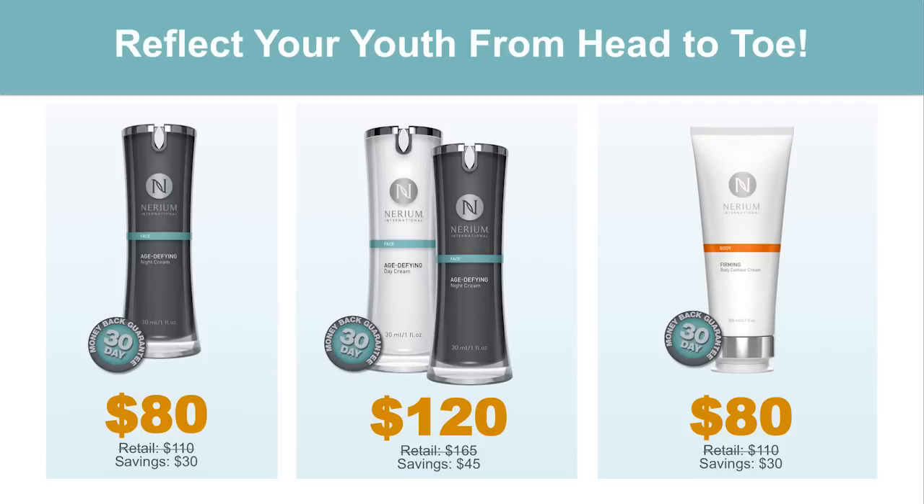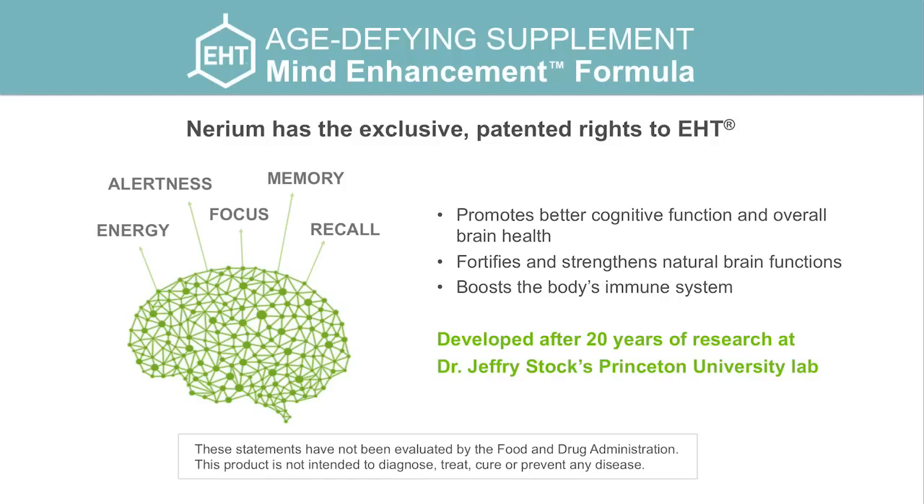We've gone beyond that for our customers with a loyalty program that's absolutely phenomenal — I'm going to talk about how you can save even more money. But first I want to switch gears and talk about our newest product, EHT. There's a lot of attention right now on brain health. This product comes from 20 years of research from Dr. Jeffrey Stock's Princeton University lab. Energy, alertness, focus, memory, recall — I could go on and on about what this product does, including boosting the body's immune system.